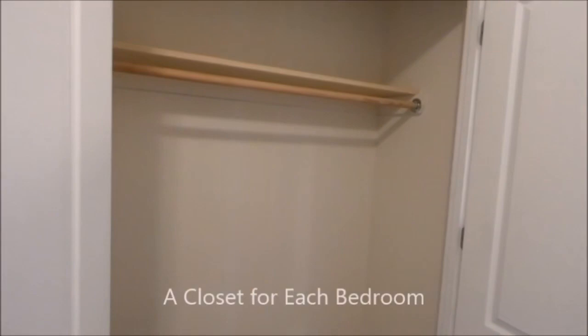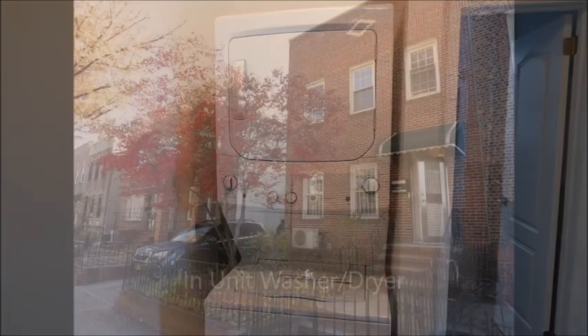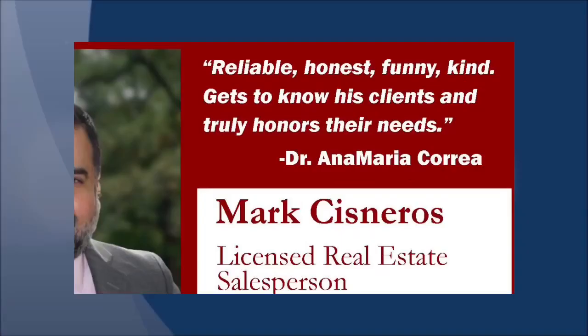And next up is everybody's favorite feature — the washer-dryer. And there you have it: marvelous finishes, a great layout, washer-dryer, and just six minutes from the Ditmars N/W train and half a block from Ditmars Boulevard itself. Contact me for an appointment today.